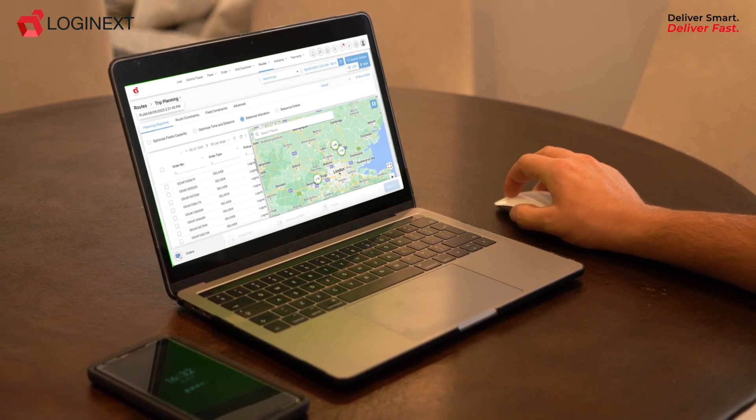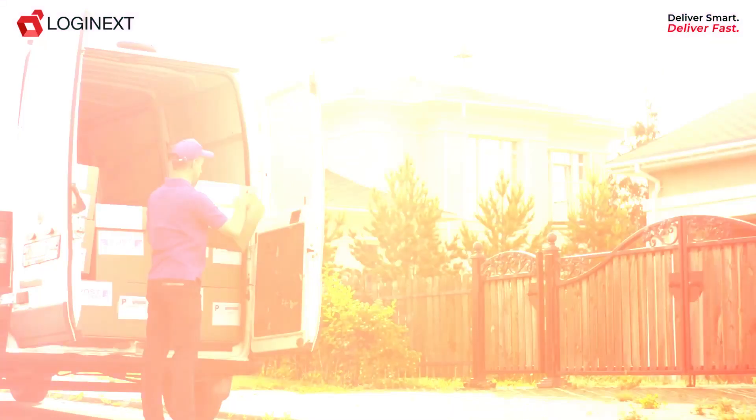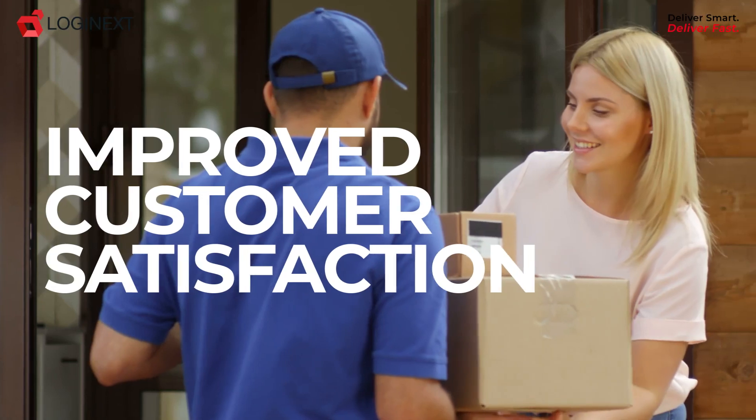Our powerful software allows you to track your fleet in real time, ensuring accurate estimated time of arrivals and improved customer satisfaction.